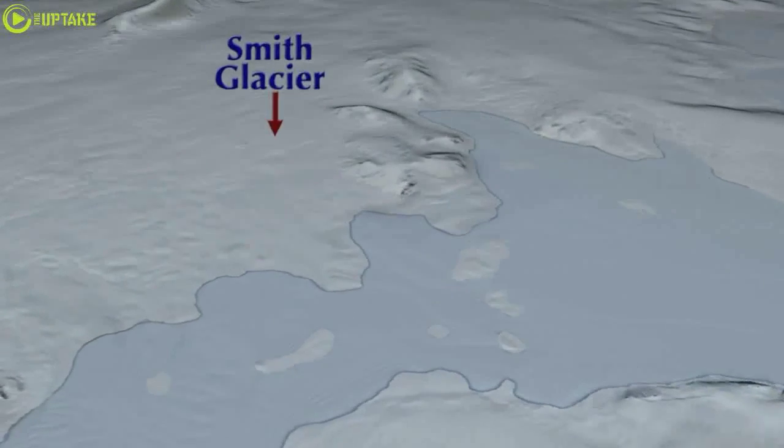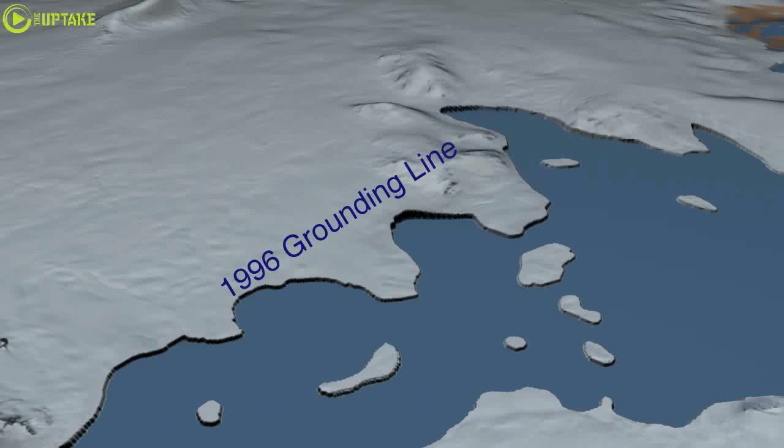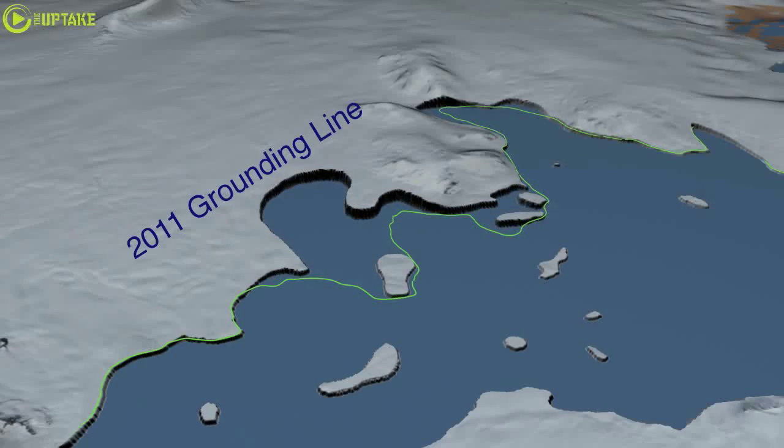The first time we could image it was in 1992, and in 2011 we looked at the data and went, Wow! There's been so much change in the position of this grounding line. You can't miss it.